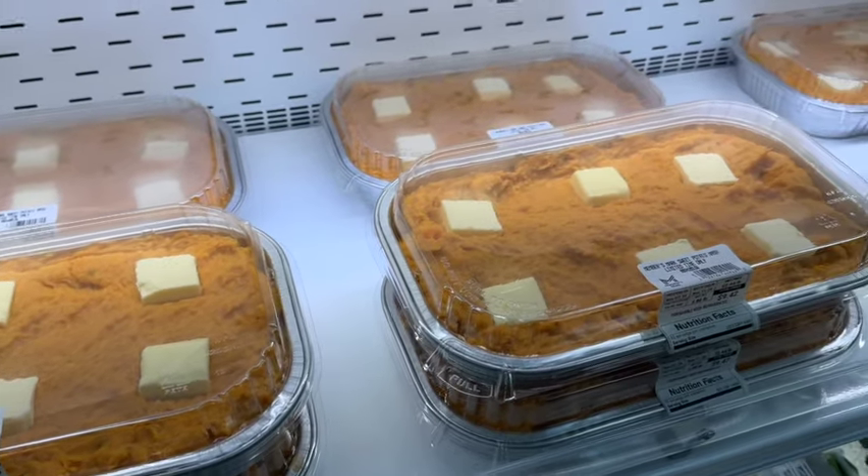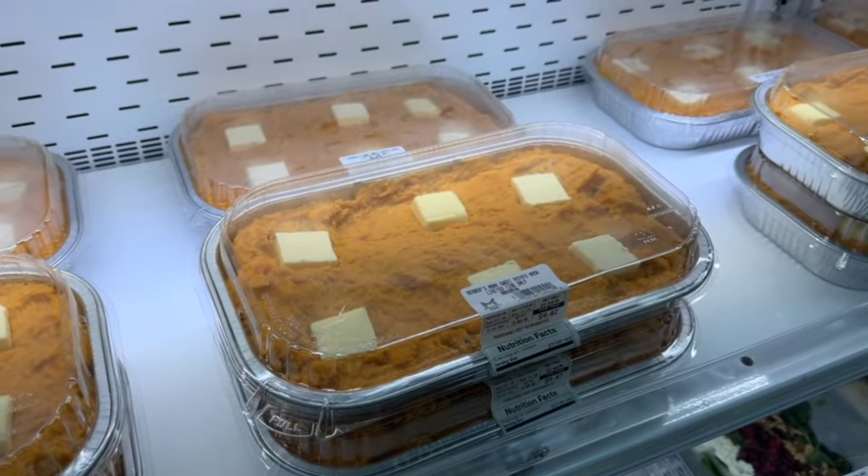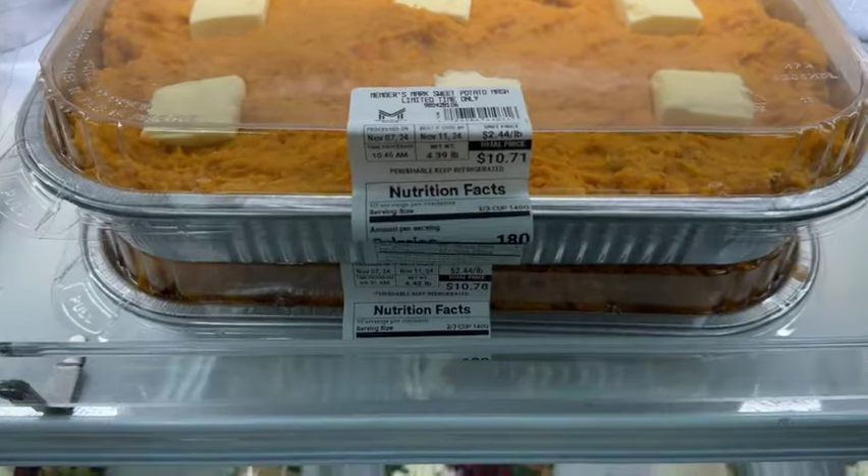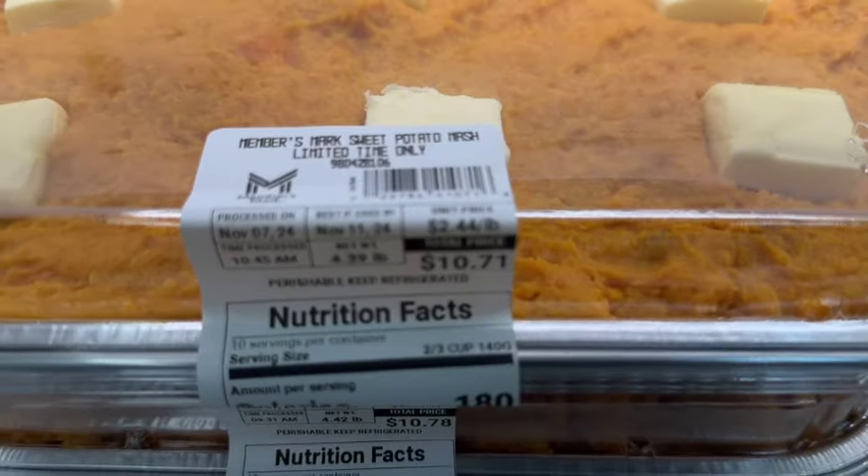Members Mark Sweet Potato Mash. These are limited time only, $2.44 a pound. They run anywhere between $9 and $10.